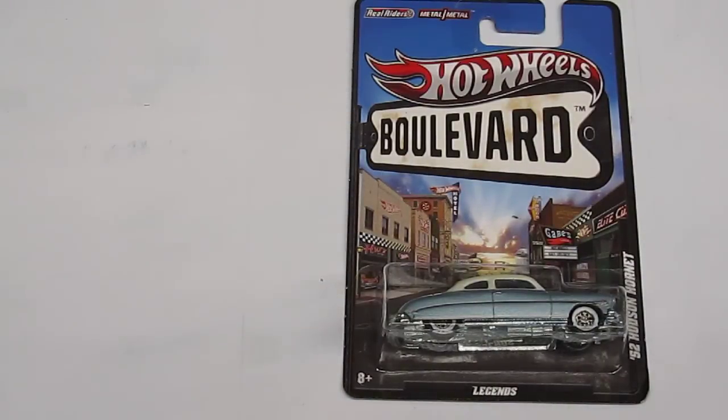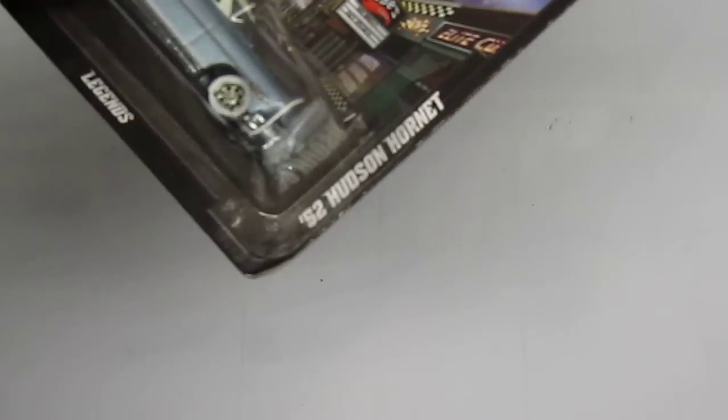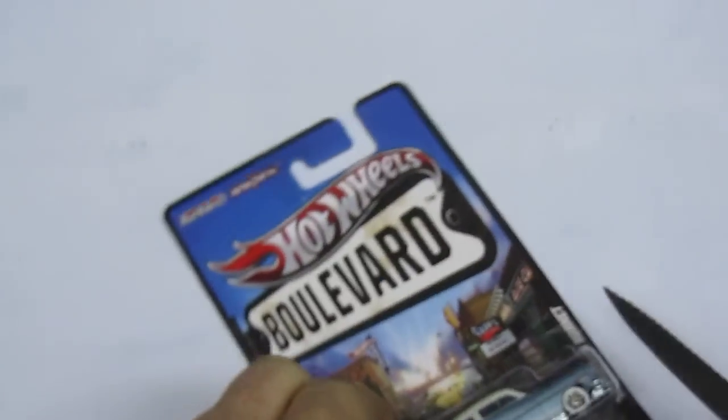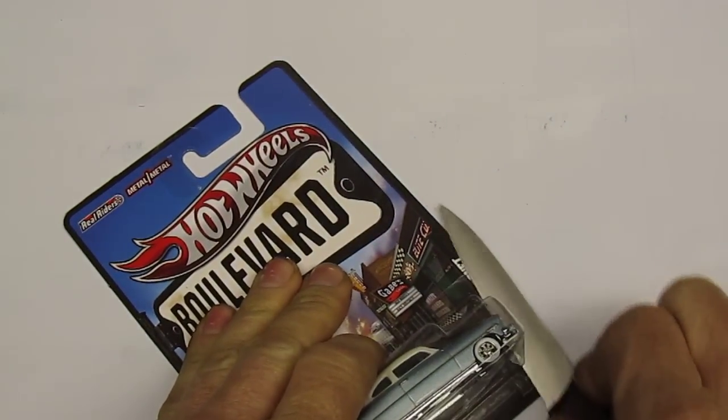Now it's probably a sin to be unboxing this, given that it was the only one there. I haven't seen many of these around. This is called the Hot Wheels Boulevard. This particular one is the 52 Hudson Hornet. I thought this was a fun choice because of the Cars movie - Doc Hudson.